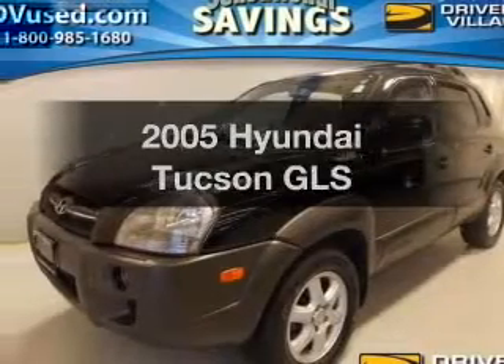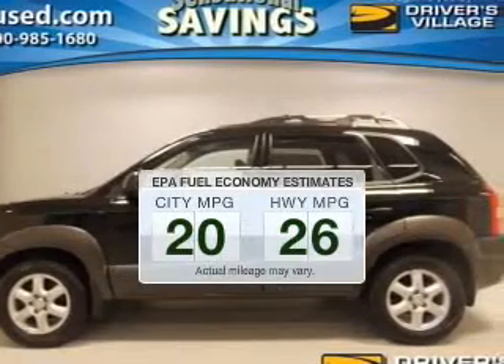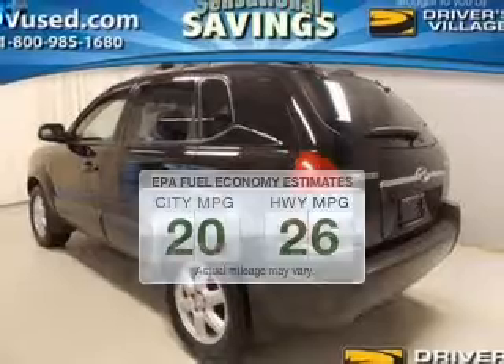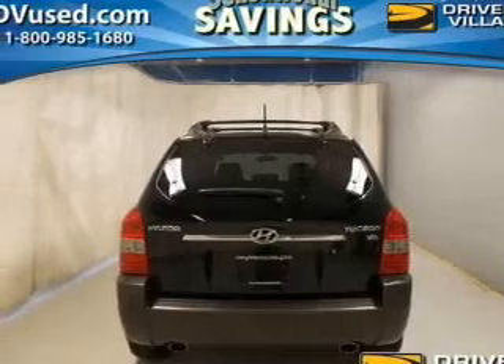Get noticed in this 2005 Hyundai Tucson — this is the set of wheels you've been looking for. Better gas mileage means better long-term driving, and this ride delivers with a great low fuel consumption rate. The powertrain includes front-wheel drive with a reliable six-cylinder engine driven by an automatic transmission.